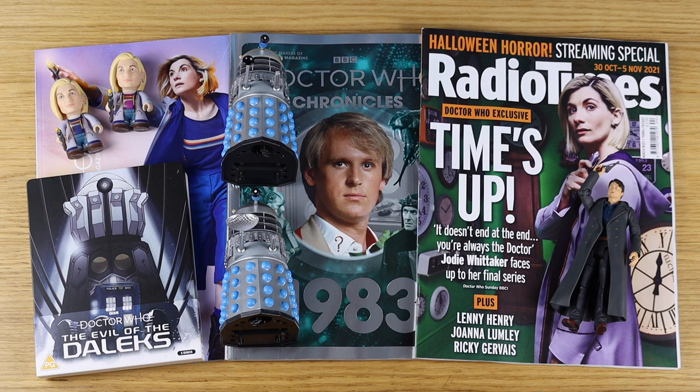So that's everything I added to my Doctor Who collection in October 2021. I left off the Shard of TARDIS set because technically that was a September purchase and it has its own dedicated unboxing video, so it's not being short-changed.